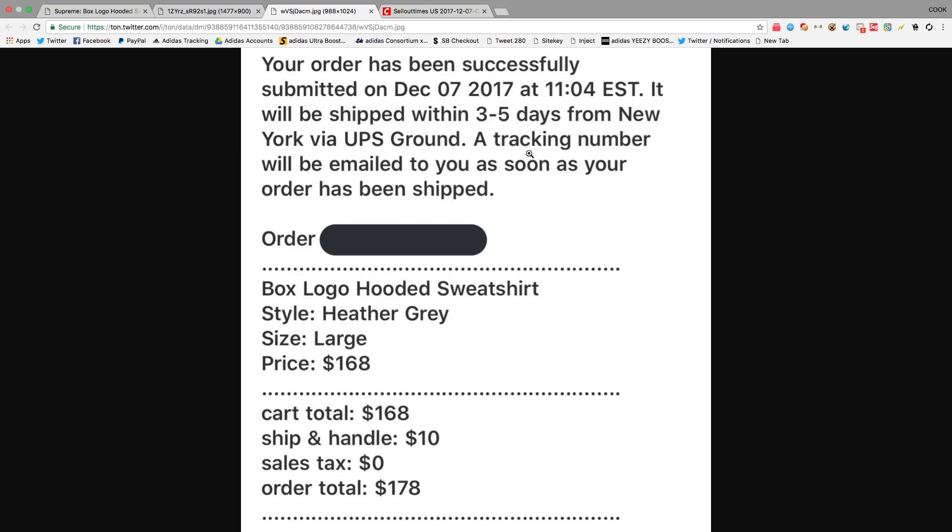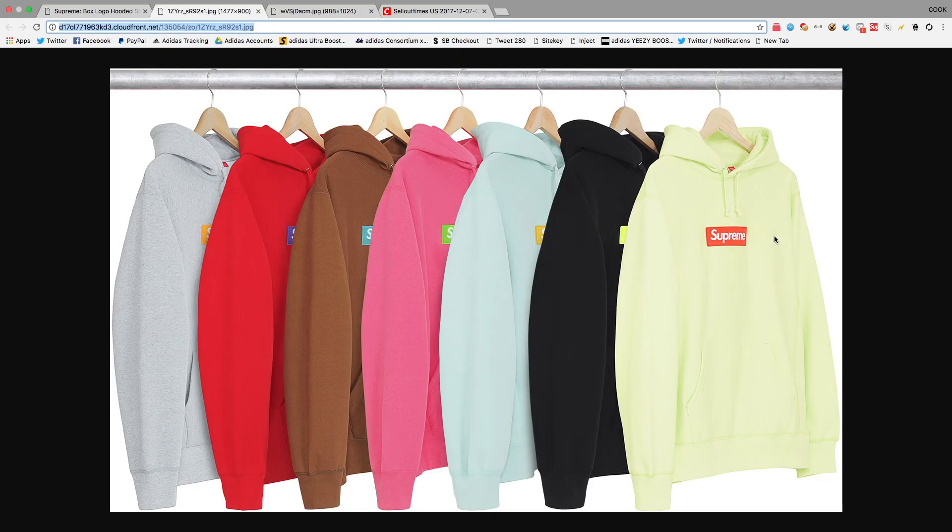What happened was the Supreme servers were crashing, everyone was lagging, getting kicked off, getting 502 bad gateway errors. I was running some of my bots and the funniest thing is my bot said payment failed, but I still got the email. That kind of threw me off and I really thought I was going to take an L, but this just changed my outlook and made everything a lot better.